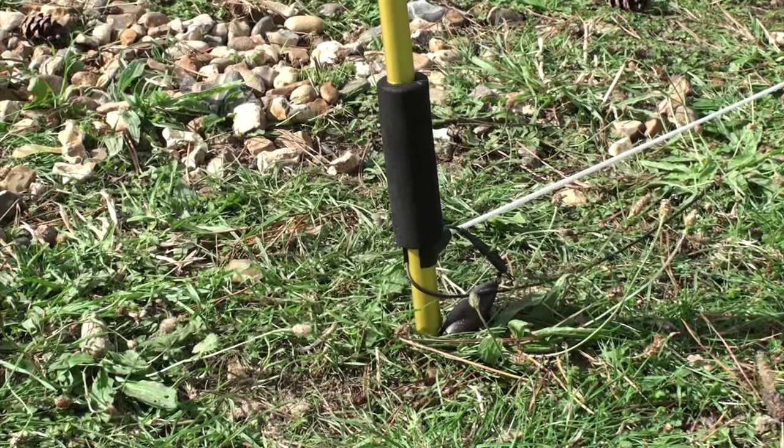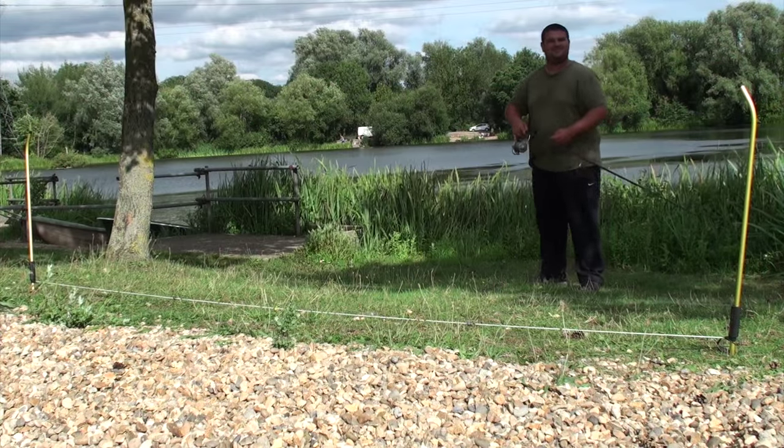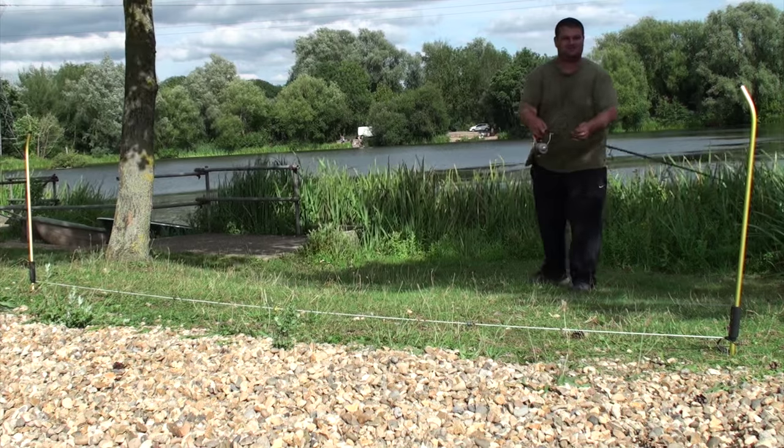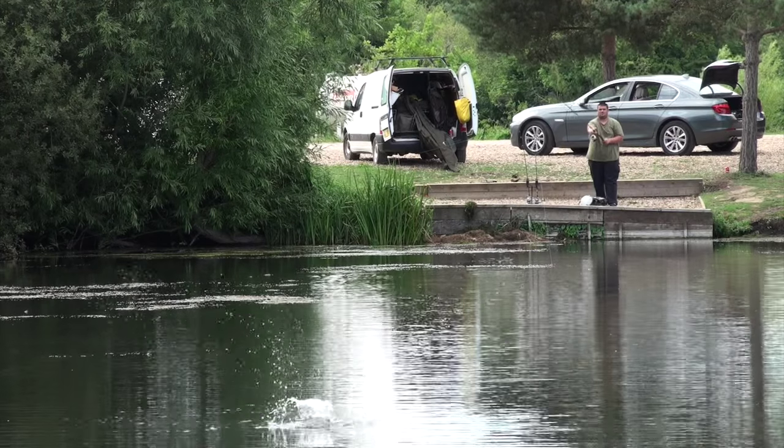Once I've found a few areas I'm happy fishing, I wrap the rods and take a note of the distances. This helps with accuracy and time, so I can quickly get the rods back out on the spot after having a fish by wrapping the distance I've logged. I can also wrap the spod rod and get bait out to the area very quickly and accurately.